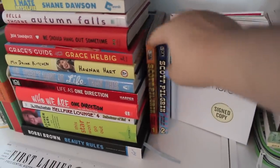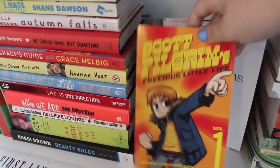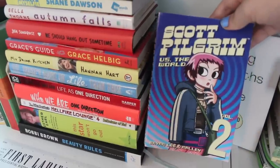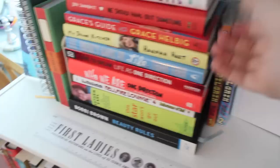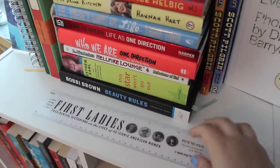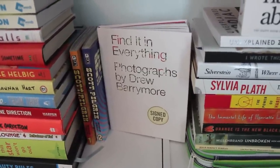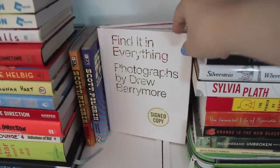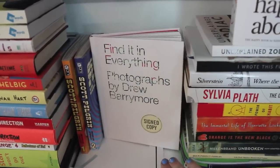I also have my two graphic novels: Scott Pilgrim's Precious Little Life Volume 1 and Scott Pilgrim vs. the World Volume 2, both by Bryan Lee O'Malley. Out front I have this ruler that has all the first ladies of the United States on it, which I thought was cool. And next to that I have Find It and Everything — photographs by Drew Barrymore — it's a bunch of photos she took of hearts, and it's signed, and I love her so I have that there.